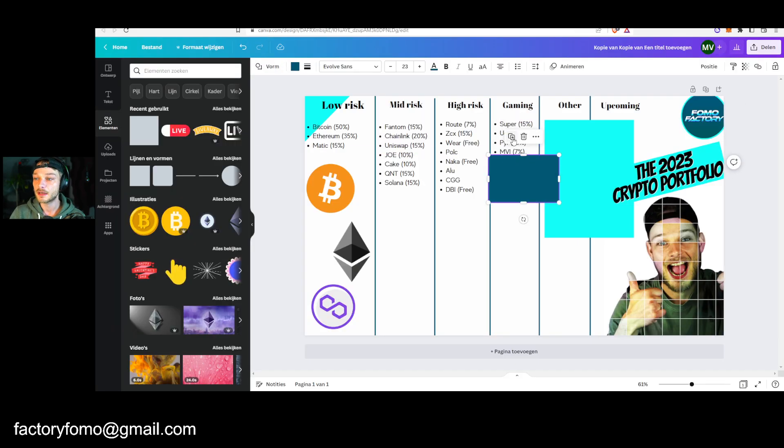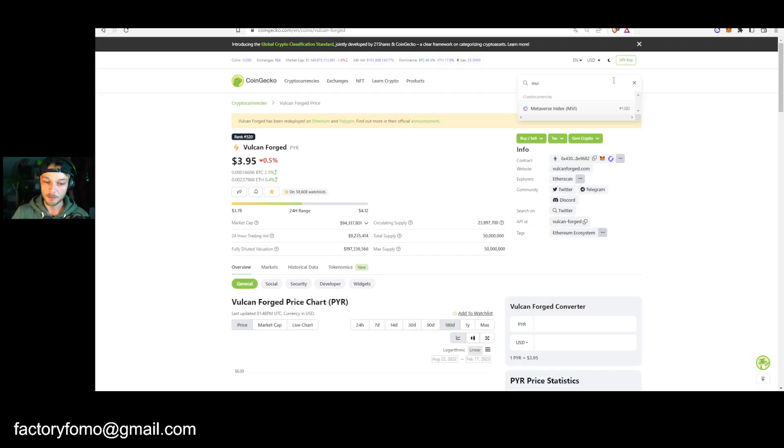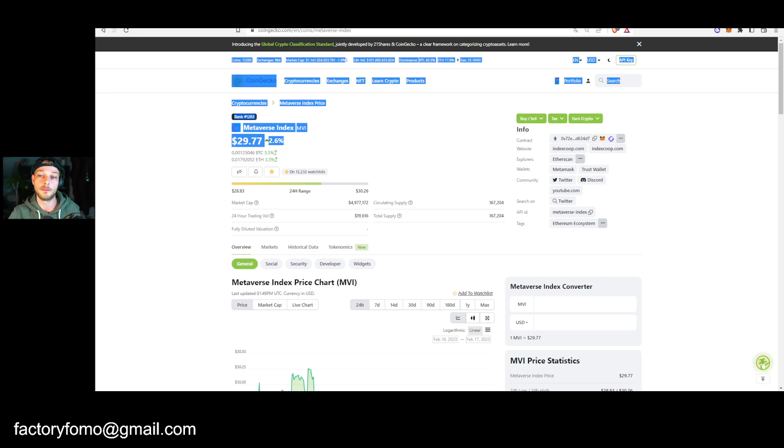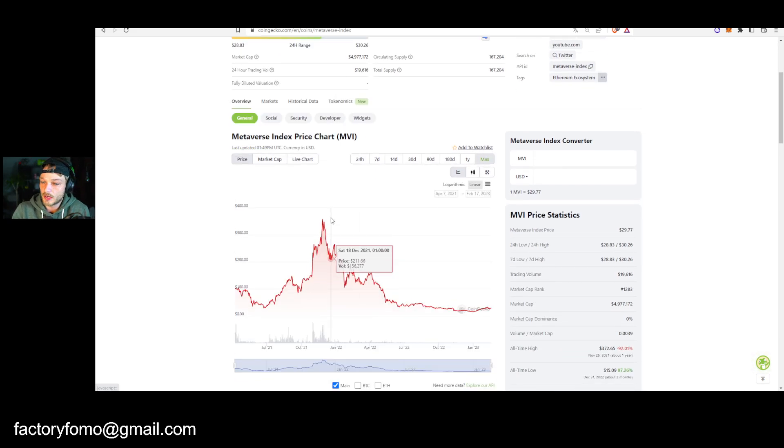Then we have Metaverse Index — very small allocation. MVI Metaverse Index is an index — if you buy this, you get all underlying Metaverse coins like Illuvium, Sandbox, Axie. So if you feel like you want an allocation in the Metaverse but don't know exactly what to pick, just buy some Metaverse Index. And if one of these pumps, this pumps. It's also a good indicator for how the Metaverse is doing lately.